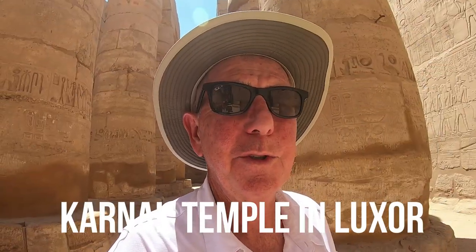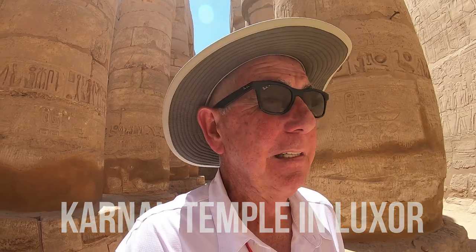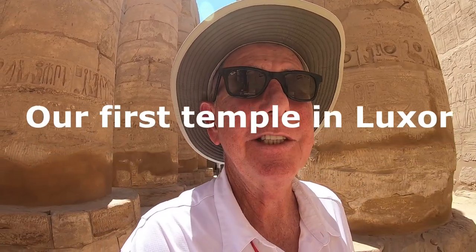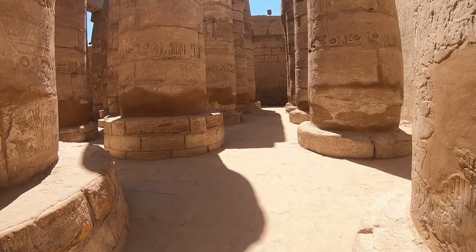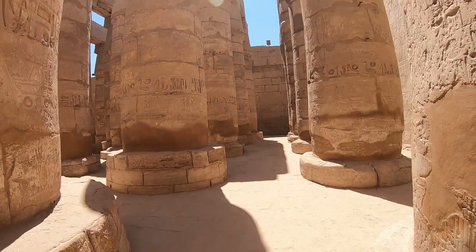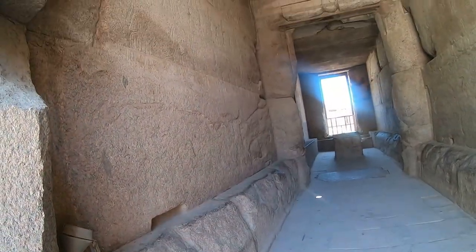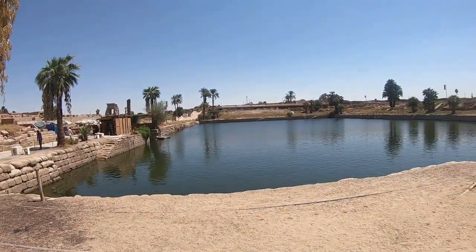The temple here is really amazing — so well preserved for how old it is. Thoroughly impressed. Karnak — and I'm not talking about Johnny Carson — but this is something to see. The Karnak Temple Complex, commonly known as Karnak, means a fortified village and it comprises a vast mix of decaying temples, chapels, pylons, and other buildings. It's located in the city of Luxor.